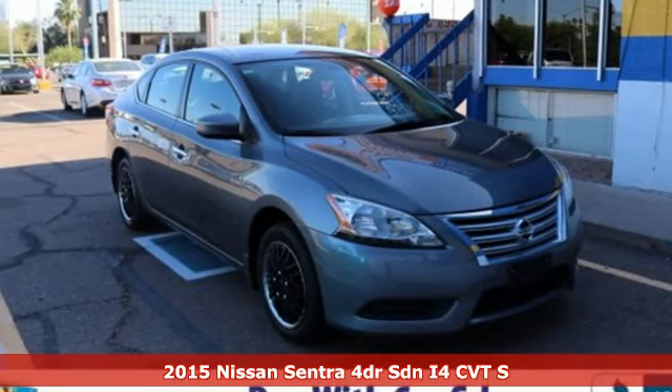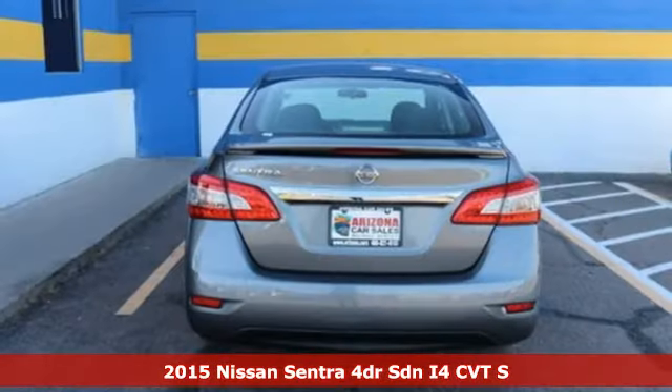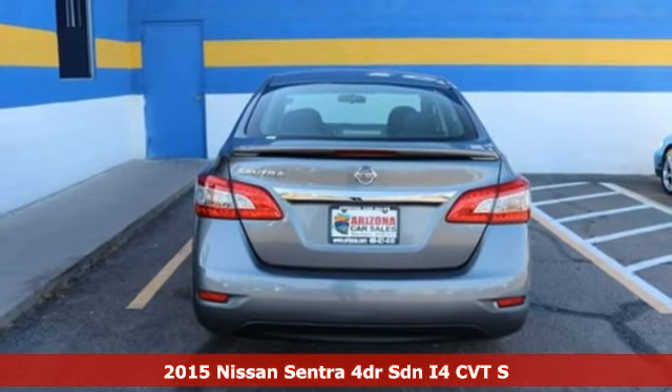It's a 2015 Nissan Sentra. Nissan excites the senses so you can enjoy the journey.